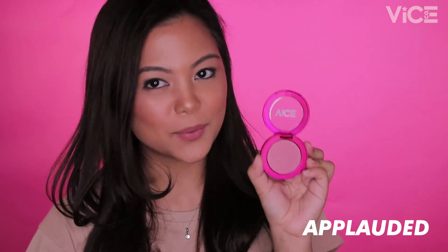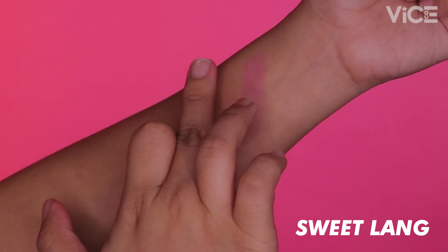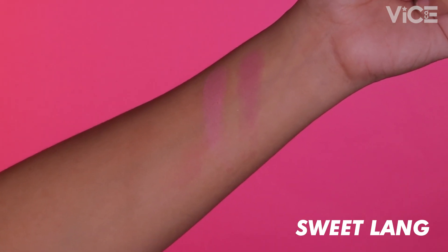Ang first shade natin is Applauded, and this is a nude pink shade on any and all skin tones. Ang second shade naman natin is Sweet Lang. Ito yung perfect baby pink para sa fair skin, and it's a pale pink on medium to deep skin.